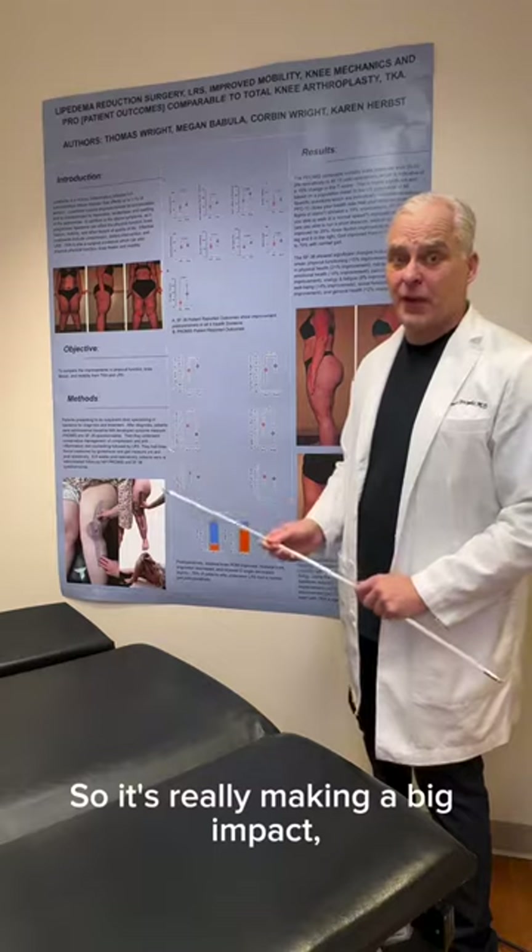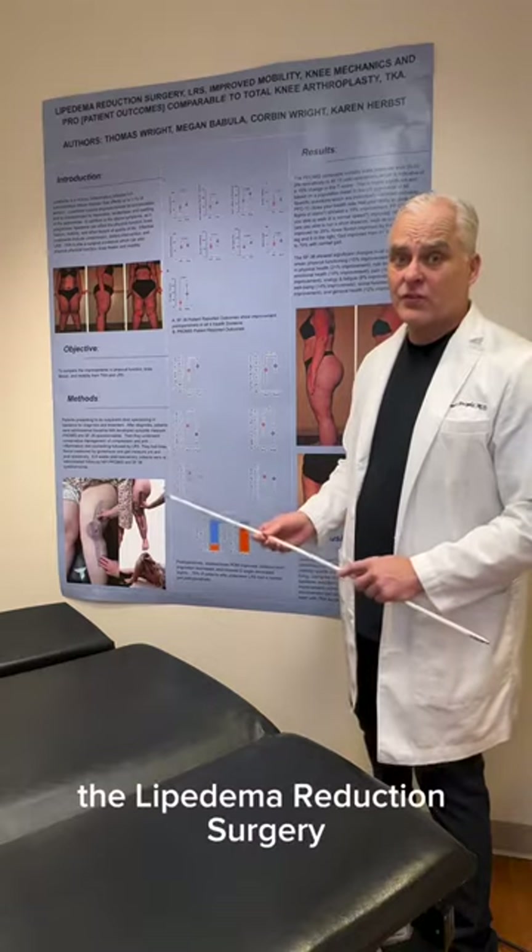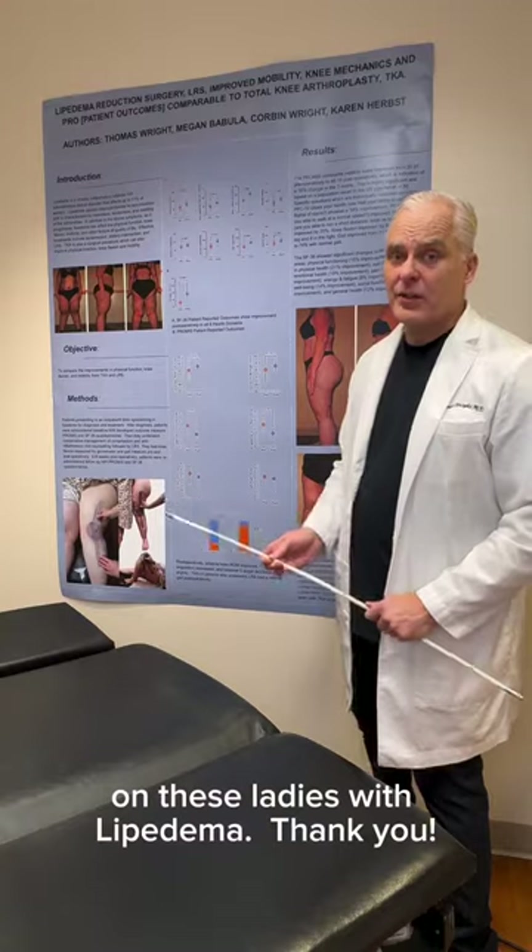So it's really making a big impact, the lipoedema reduction surgery, on these ladies with lipoedema. Thank you.